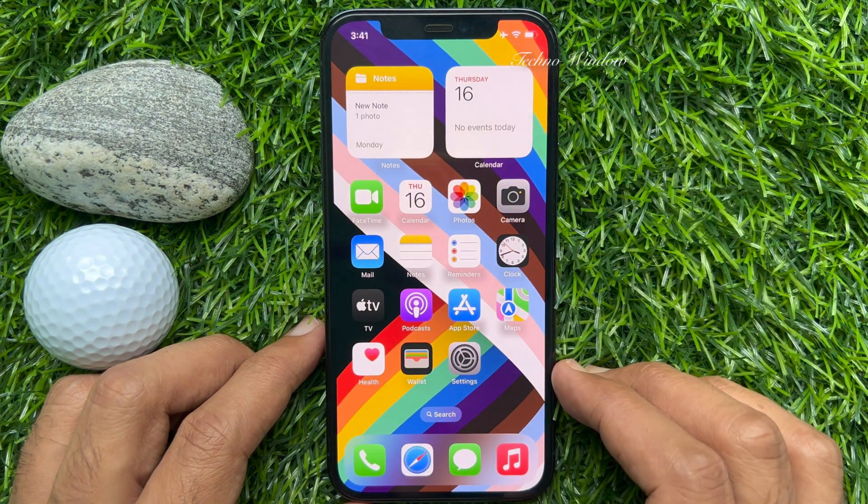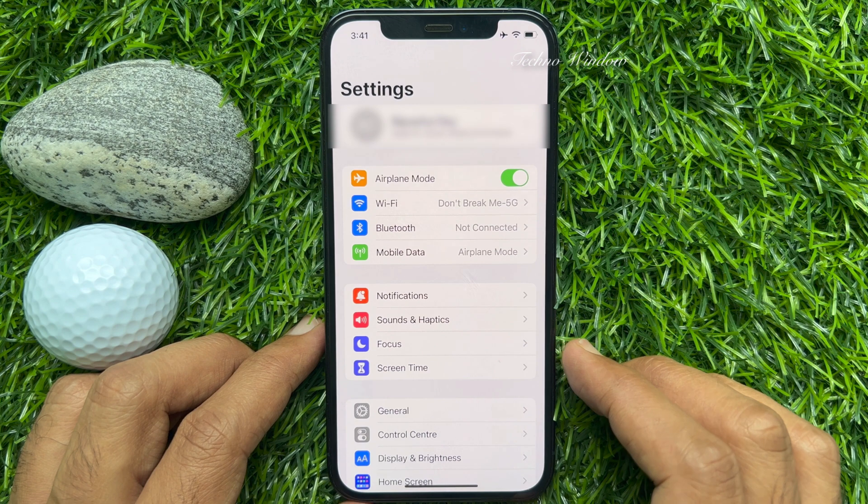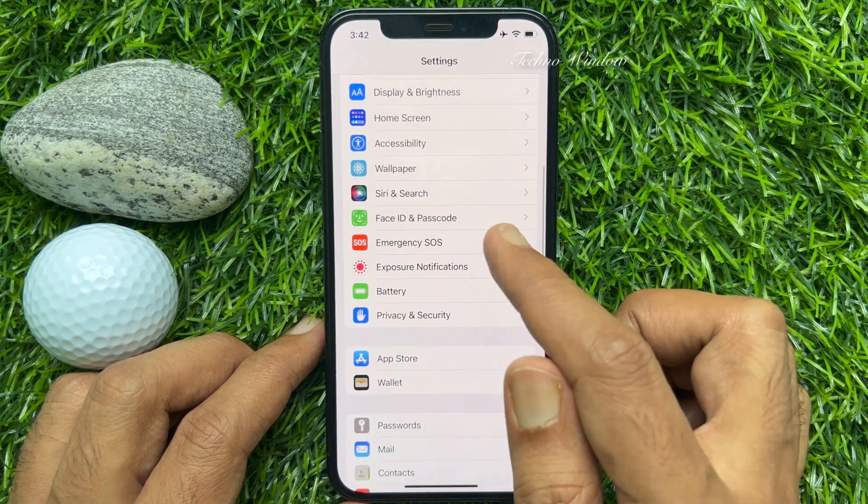To hang up calls using Siri, first open the Settings app. When you are on the Settings page, scroll down a little bit and tap Siri and Search.